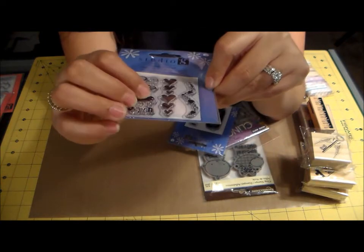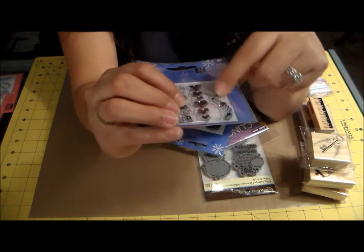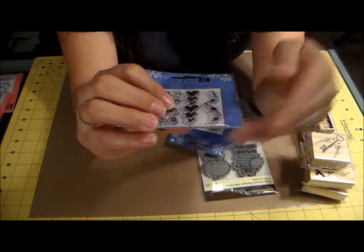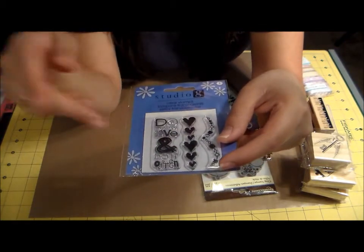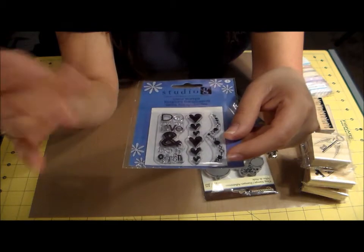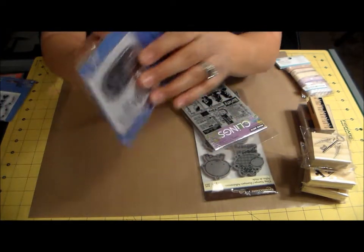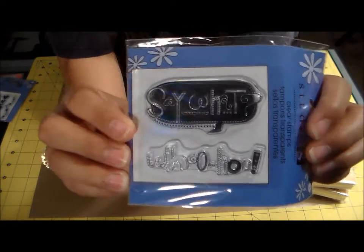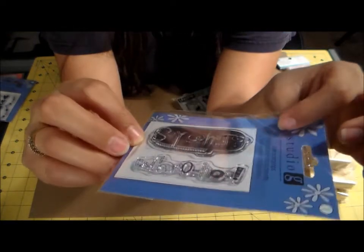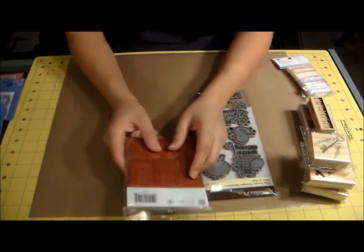These hearts are so cute — I'm going to make a Valentine card with that one. I actually already have that stamp from another Studio G set, but at a dollar fifty a pop that works for me. Then there's one that says 'say what' and 'woohoo' — I really liked that one, it made me smile, so I had to pick it up.